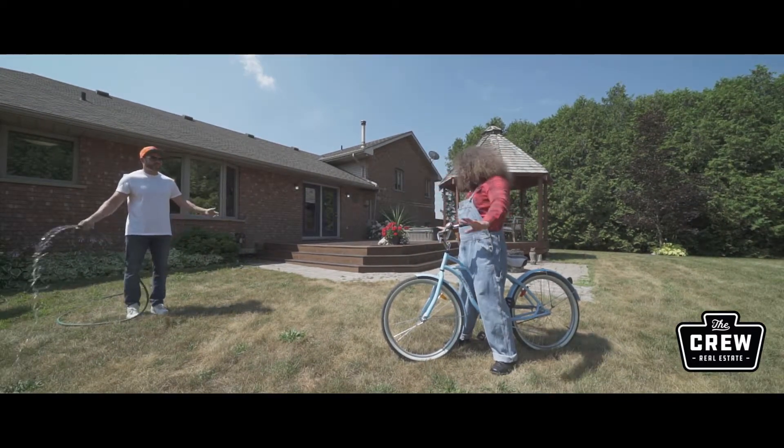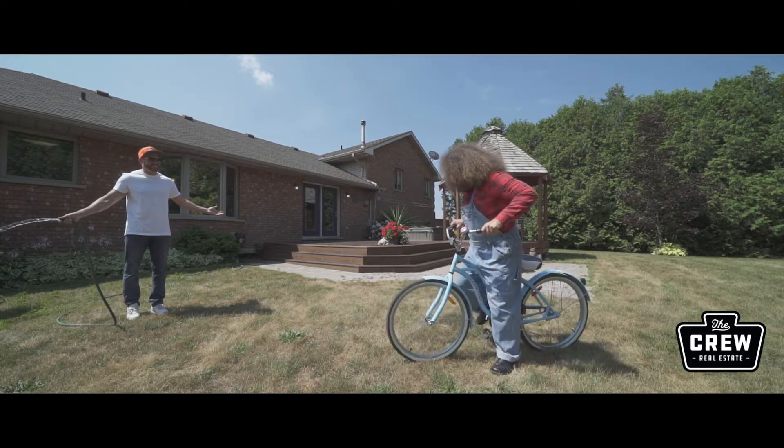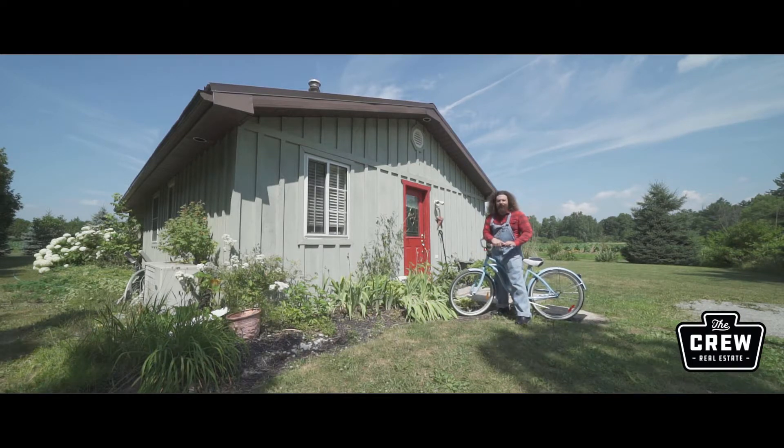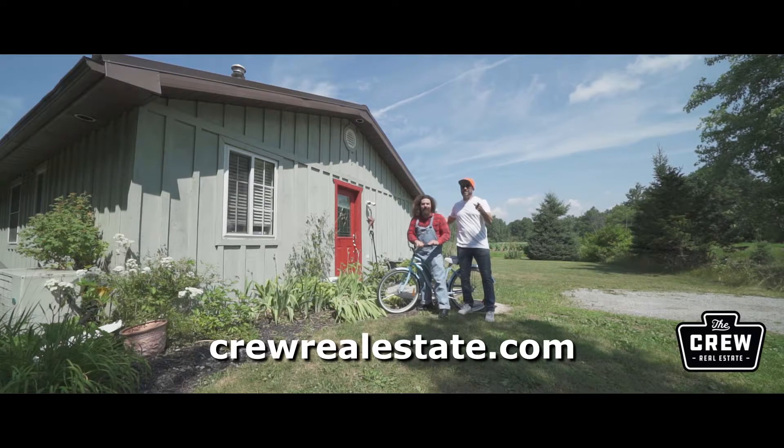What are you doing? How could you forget the granny suite? Oh, the granny suite. Let's go have a look. This two-bedroom granny suite is perfect for your extended family. For more information about this home, check out TheCrewRealEstate.com.